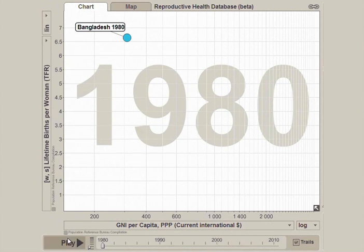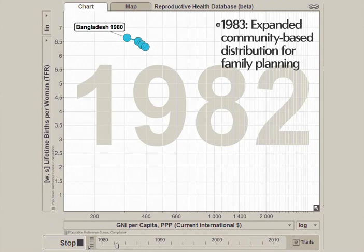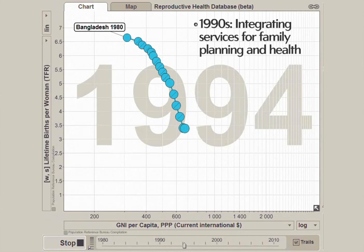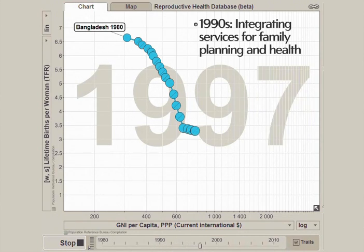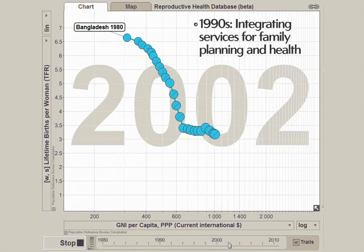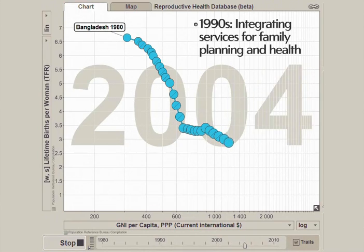In 1983, Bangladesh expanded community distribution for family planning to more rural areas, and you see that fertility is dropping dramatically. In the 1990s, Bangladesh focused on integrating services for family planning and health. You see that right around 3 children per woman, the gross national income per person starts to increase dramatically.